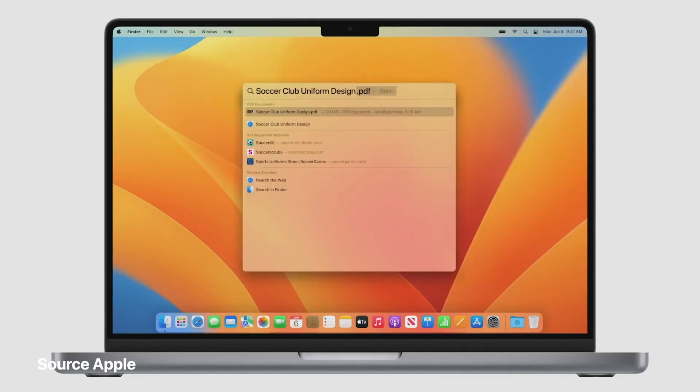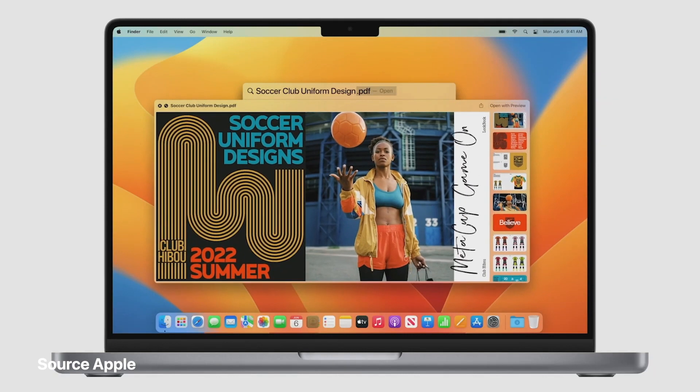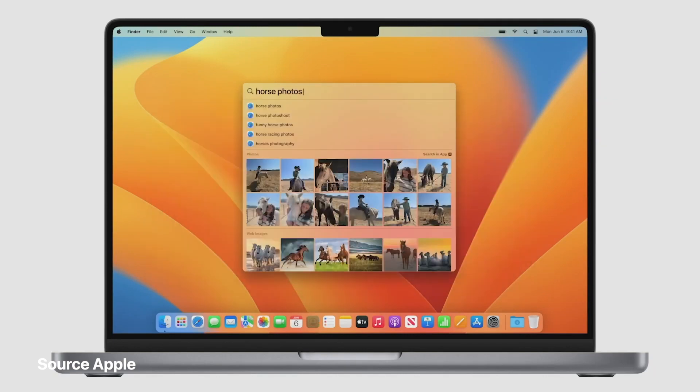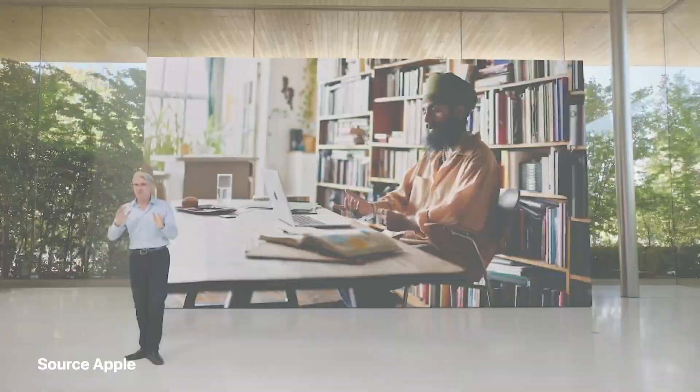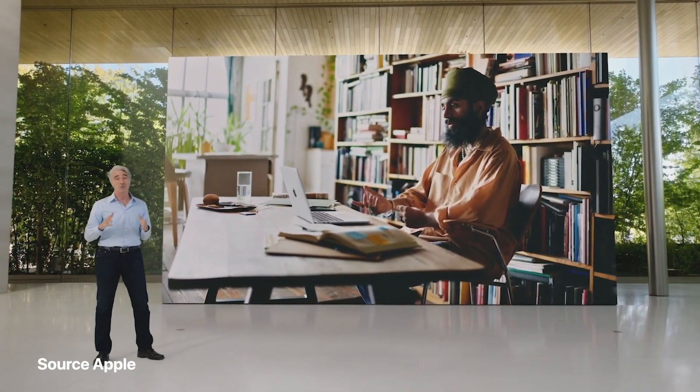Spotlight is great for doing all kinds of things, like quickly launching an app or starting a search. Now you can peek at a result in QuickLook with a tap on the spacebar. Spotlight can now also find images from your photo library, across the system, and on the web.